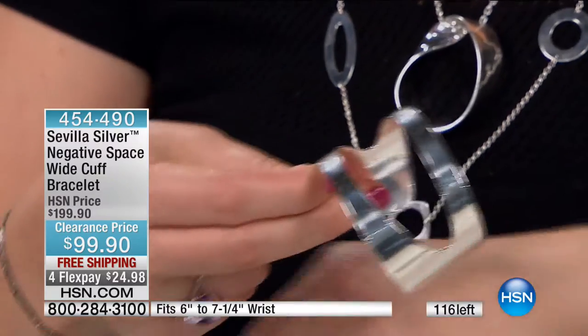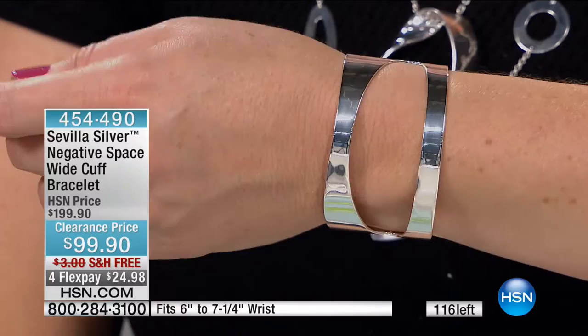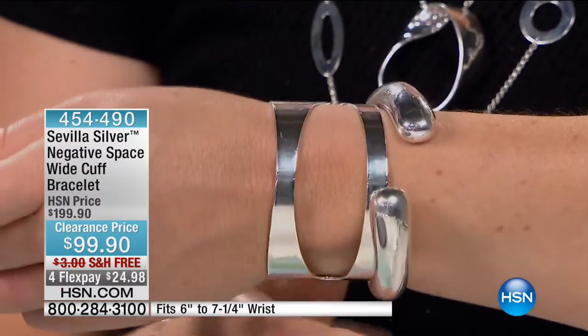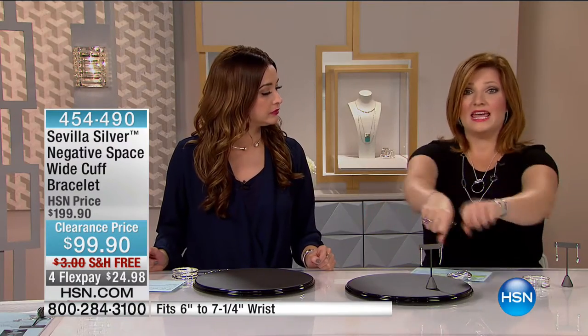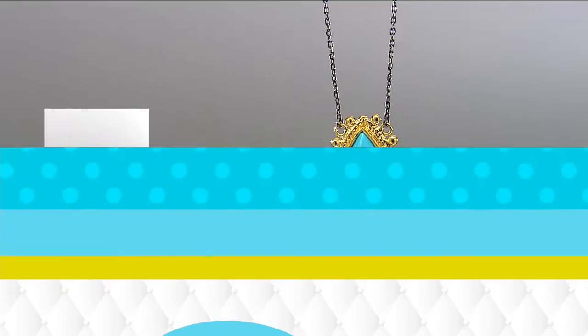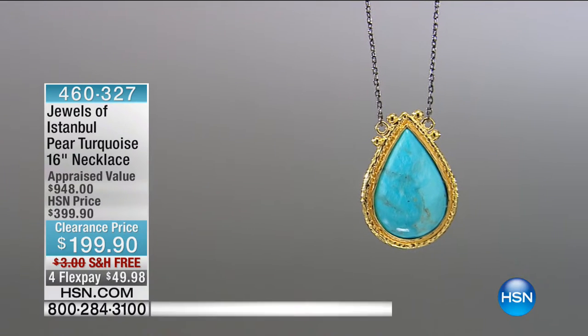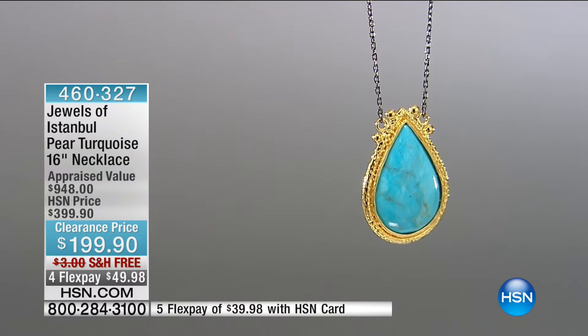50% off. Wow. You're saving $100 — $24.98 on your charge card. 454-490 is your item number for that. It's comfortable too — very comfortable. And I think this is a one and done. If you wanted power cuffs, you could do two. With a little black dress, that's a great idea. That would be so chic. Someone else gave me that idea. But I do love it.